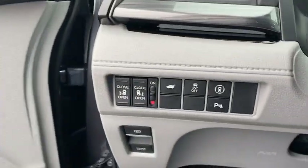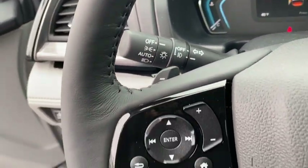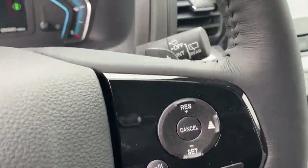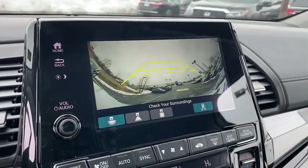Inside you'll find navigation system, backup camera, heated steering wheel, keyless entry, rear air conditioning, adaptive cruise control, HD radio, satellite radio, auxiliary audio input. Take this vehicle for a spin and see why so many shoppers are now proud owners.